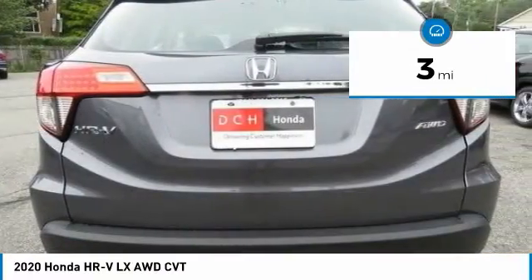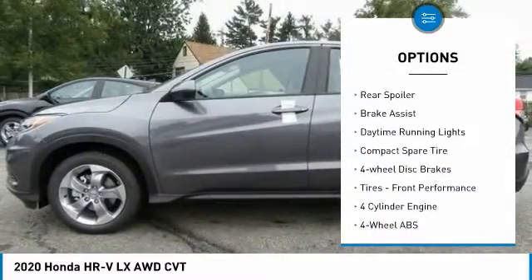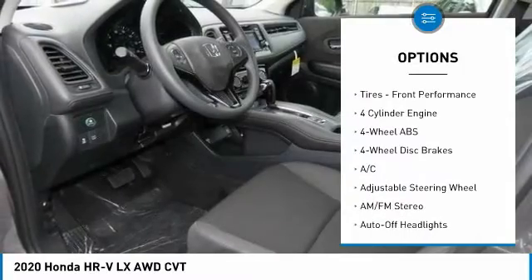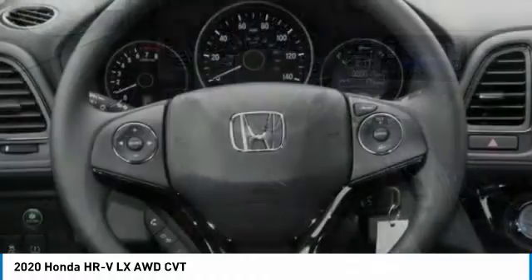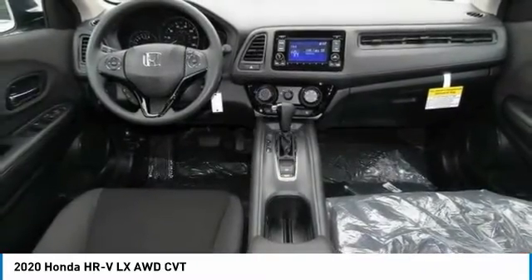Here are some of this vehicle's great options: tire pressure monitoring system, electronic stability control, all-wheel drive, aluminum wheels, rear spoiler, brake assist, daytime running lights, compact spare tire, four-wheel disc brakes, and front performance tires.